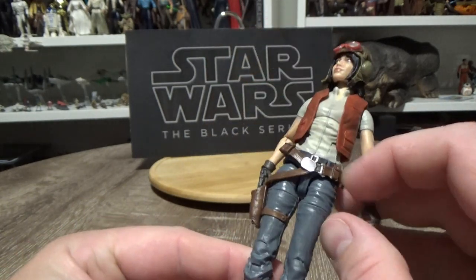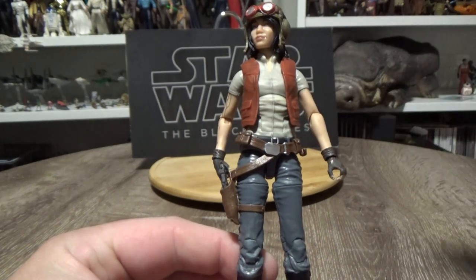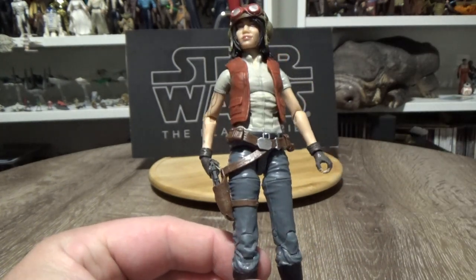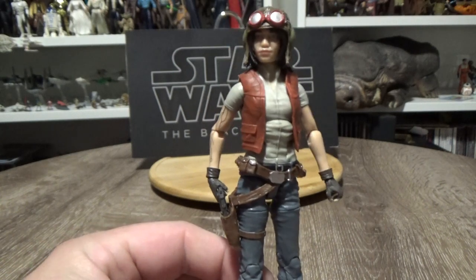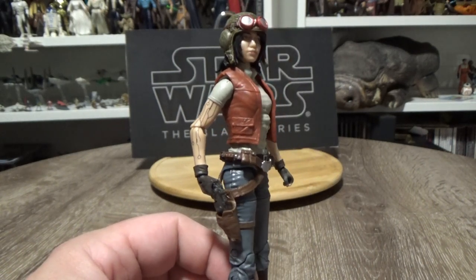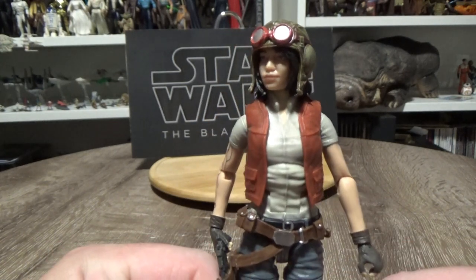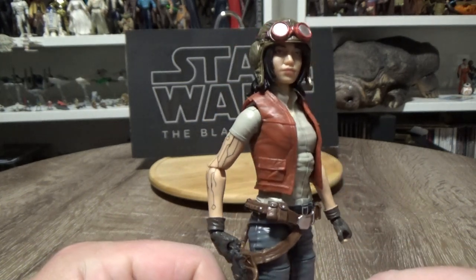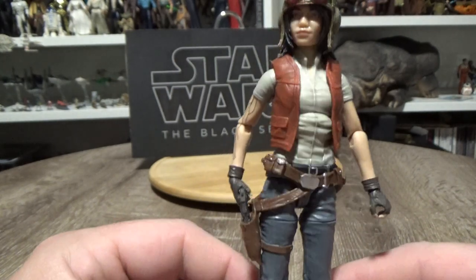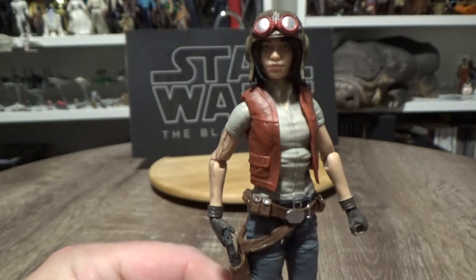There's a lightsaber hook, same body — obviously she's got a vest, different head, hat, different arms — but the body is the same as the Jaina Solo that came out nearly three years ago. That was a great figure too. Reusing some of those parts has paid off because this is a really great looking figure. So there is number 10.